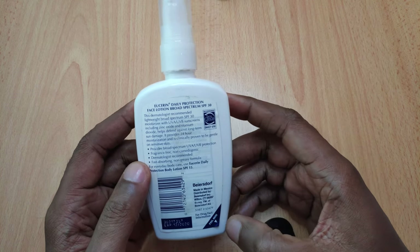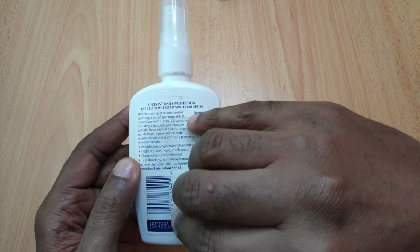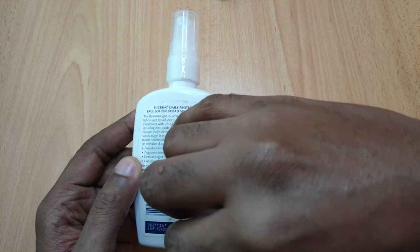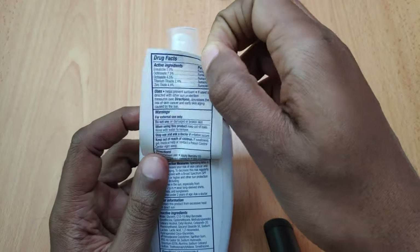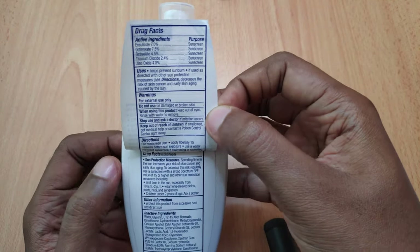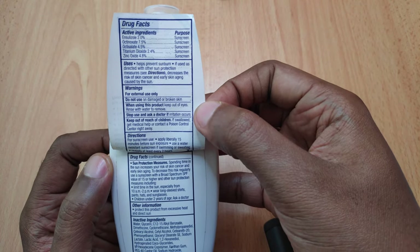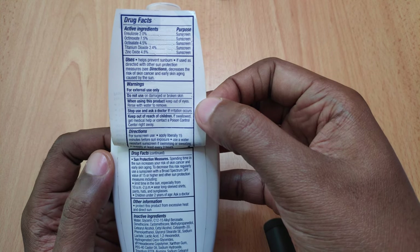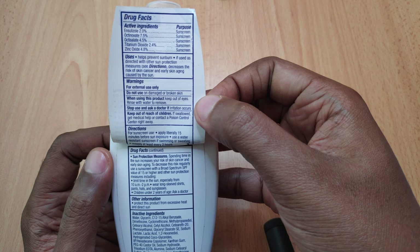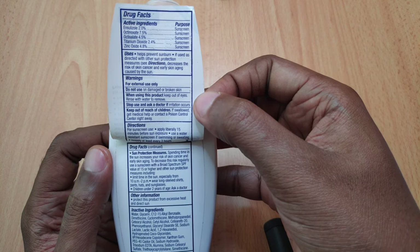The ingredients can be found beneath this flap here — just lift this up and you can see them. The active ingredients are: Solizol 2%, Octinoxate 7.5%, Octisalate 4.5%, Titanium Dioxide 2.4%, and Zinc Oxide 4.8%.